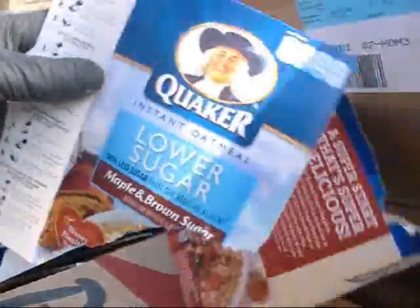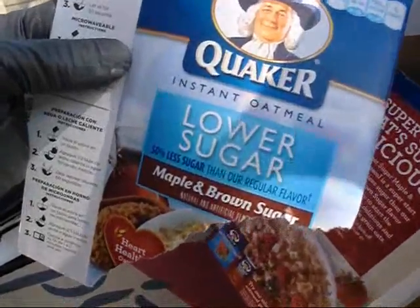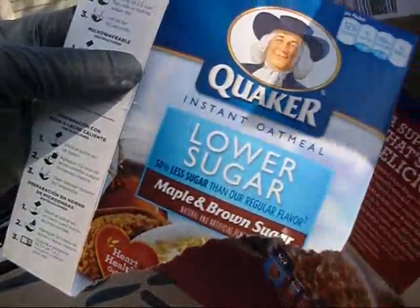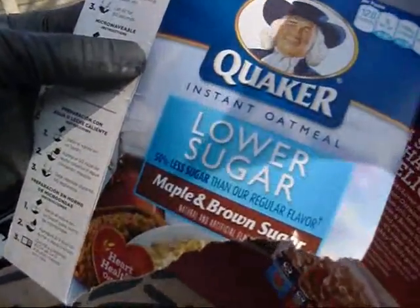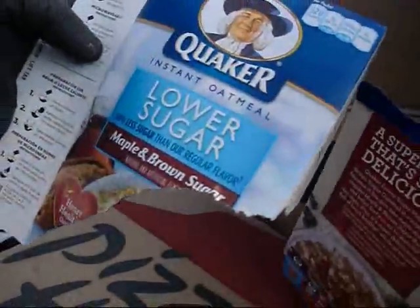Lower sugar. Prominent — the biggest letters on the box say lower sugar. 50% less sugar than our regular flavor. Maple and brown sugar. Natural and artificial flavors. Let's flip it over and read the tiny ingredients. Let's see what it says about sugar and brown sugar and maple syrup. Maple and brown sugar.